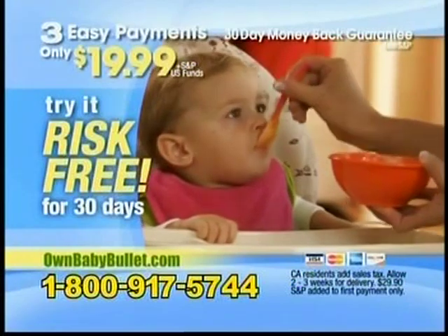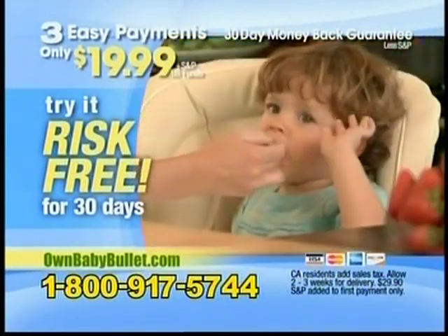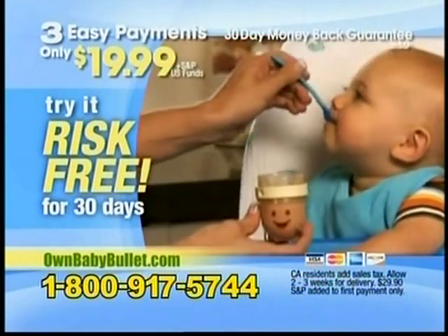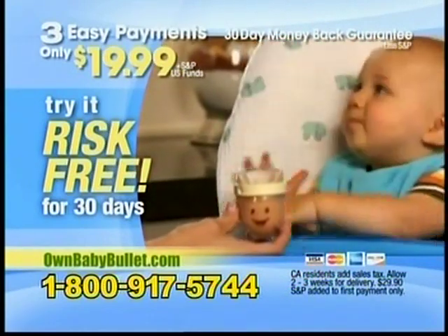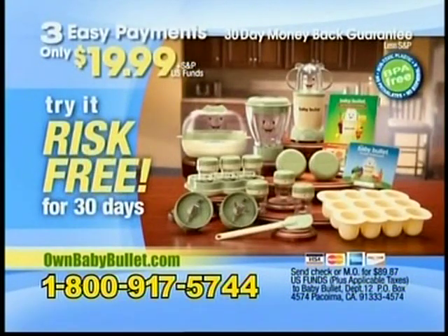Try the Baby Bullet risk-free for 30 days, and if you don't think it makes and stores a week's worth of fresh, organic baby food in under five minutes for less than $3, simply return the system for a full refund of the purchase price. But keep the Turbo Steamer Sterilizer as our free gift just for trying the Baby Bullet. This is a TV-only offer, so order now.